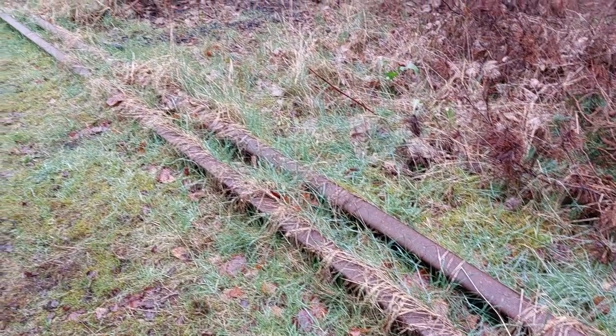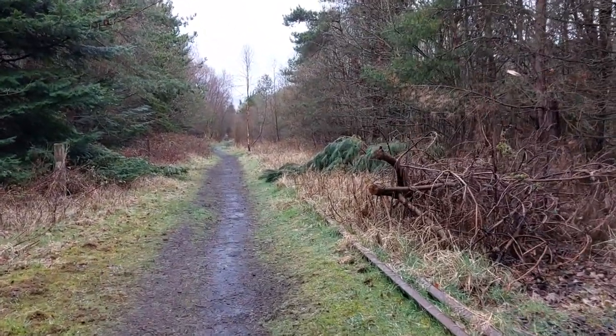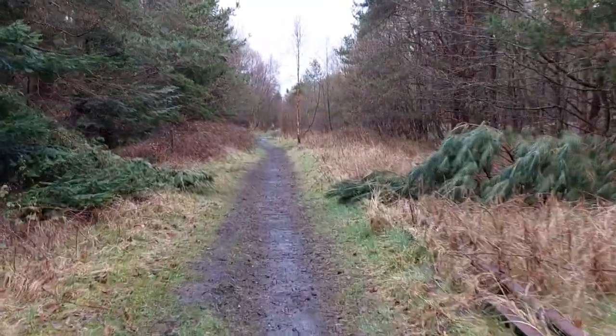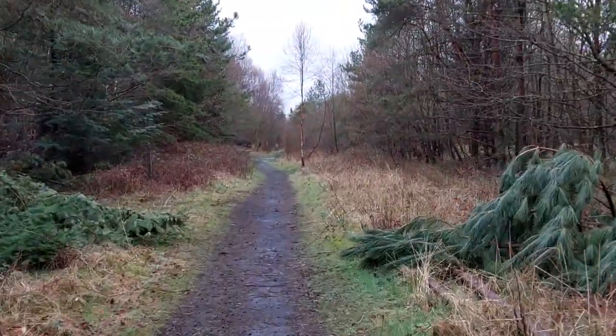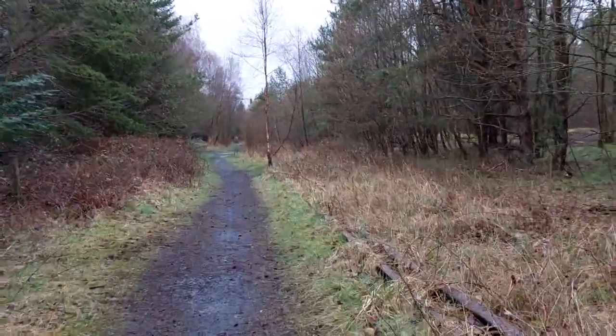We've got what looks like a very heavy duty miniature railway here, where the rails are being put together, and the sleepers and chairs have been lifted, as this is Bullhead Rail. We can see it's not looking much like a railway anymore — it's very much disused.